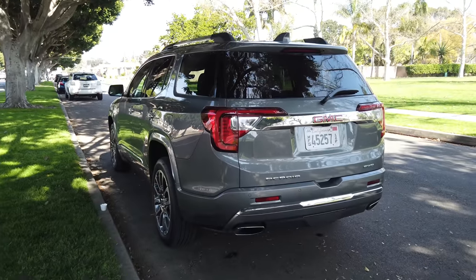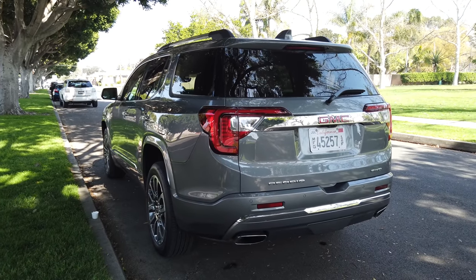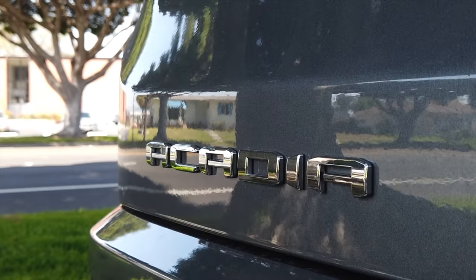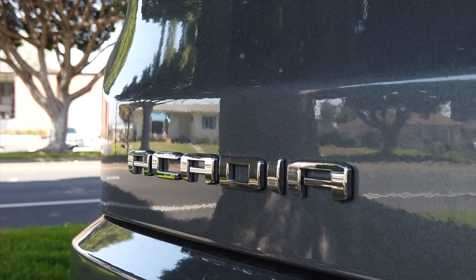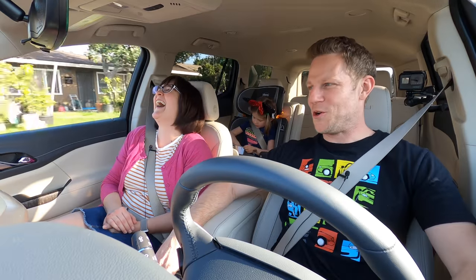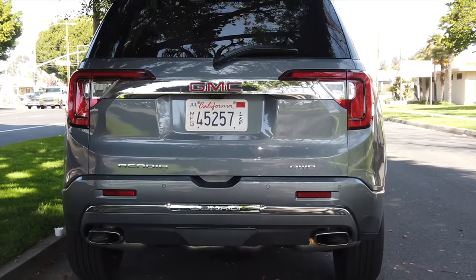What do you think about the font the Acadia name is in? I haven't even thought about it — it just looks like a spider-related superhero, like a Spider-Man knockoff. Because it doesn't look like the Spider-Man font, but it does look like it would be describing a spider. Arachnidude, driving a GMC.